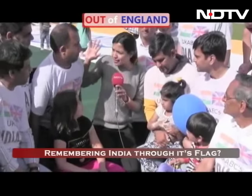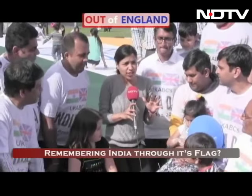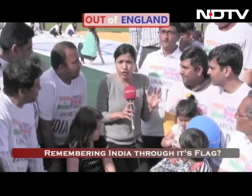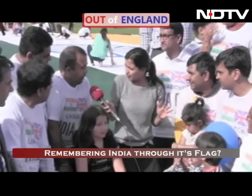And how long did it take to paint this Indian flag? We are coming to you from the Gymkhana Club which is in London, and this is the official Independence Day celebration that's on. How many meters is this flag? It's 359 meters.